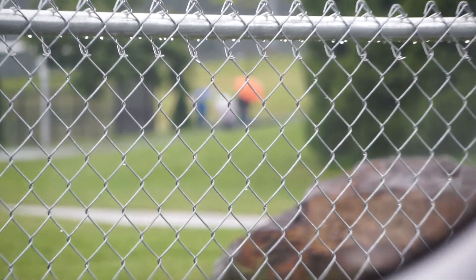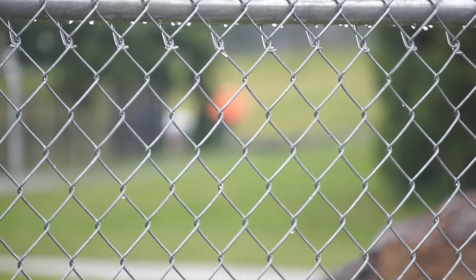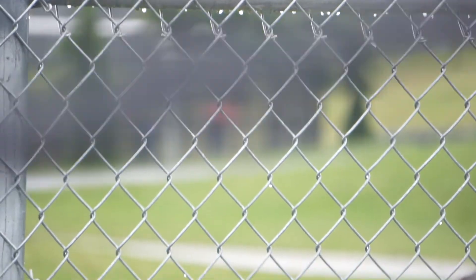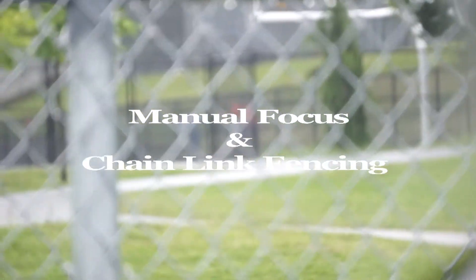Chain-link fence is another common scenario and one to be wary of with autofocus. In many cases, like in this instance, using autofocus there is no way to get beyond that chain-link fence — it just can't happen. So here you have a scenario where, unlike rain, you're just not going to get the video, and if you do it's going to be so blurry you wouldn't want to submit it.